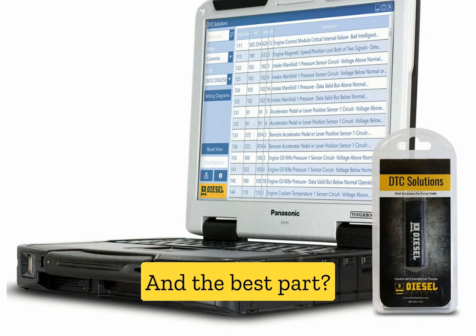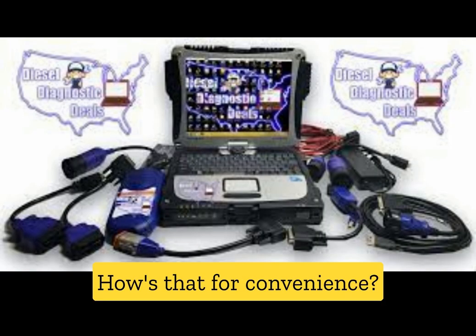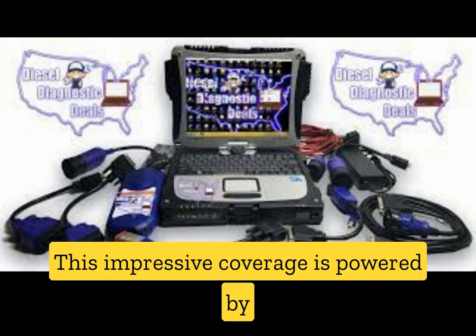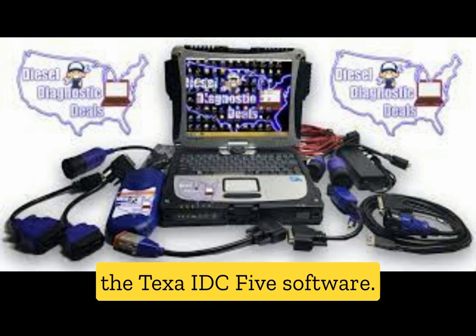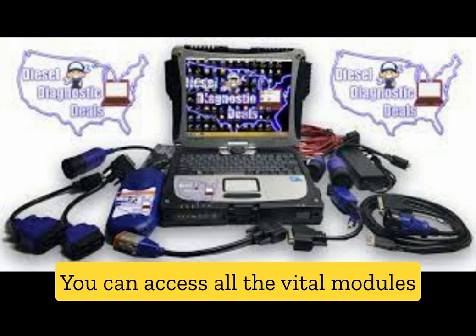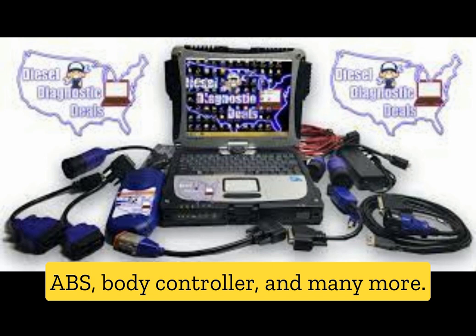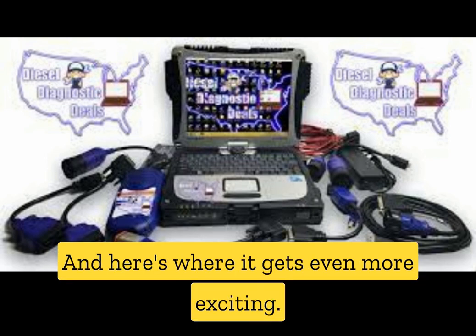And the best part? No annual fees are required. This impressive coverage is powered by the TEXA IDC5 software. You can access all the vital modules on today's trucks, including the engine, transmission, ABS, body controller, and many more.